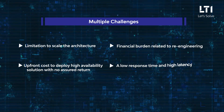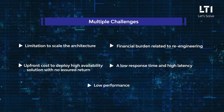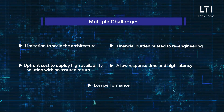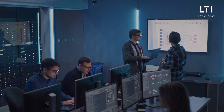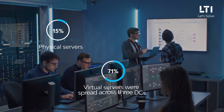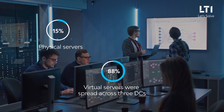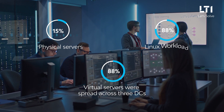Low response time, high latency, and low performance with respect to increased demand were other operational challenges. LTI's SAP and cloud experts analyzed the existing landscape and observed that 15 percent of physical servers and 85 percent virtual servers were spread across the three data centers, and the current infrastructure had 88 percent of Linux workload.